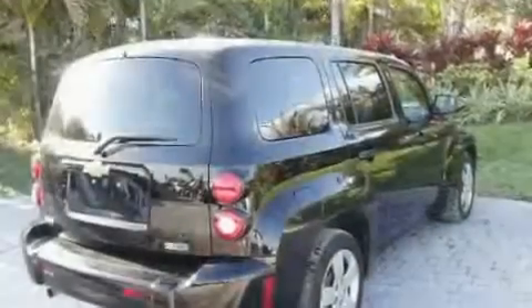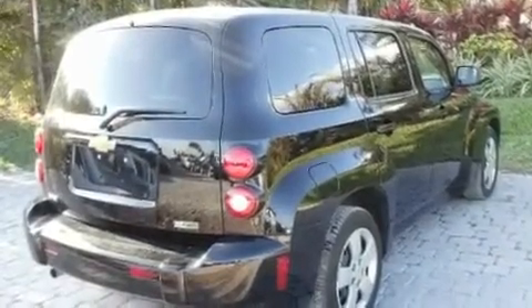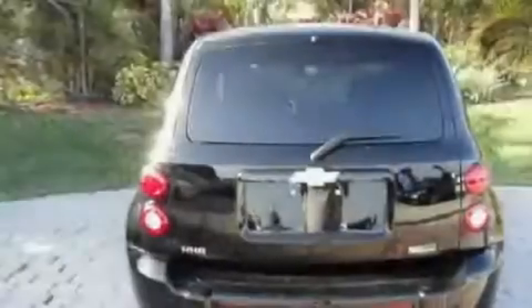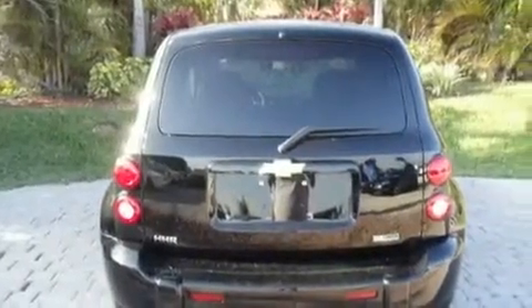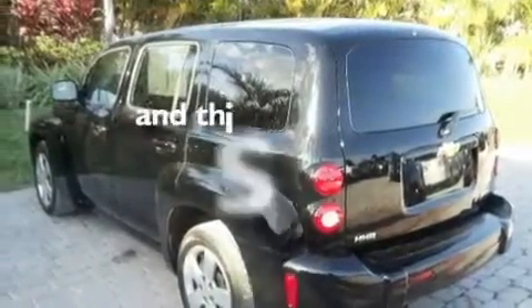Its top features include air conditioning, a split folding rear seat, cruise control, XM satellite radio, performance tires, a security system, privacy glass, a low tire pressure indicator, a keyless entry system, and this vehicle has less than 16,000 miles.